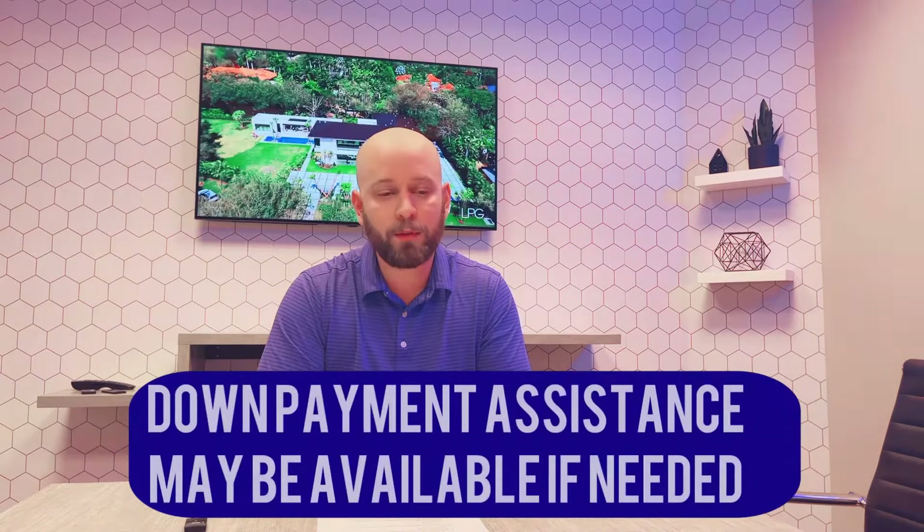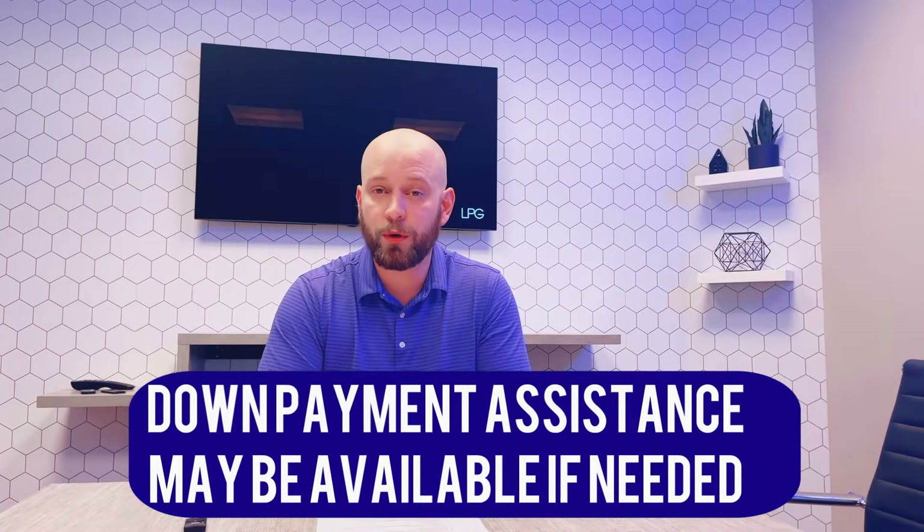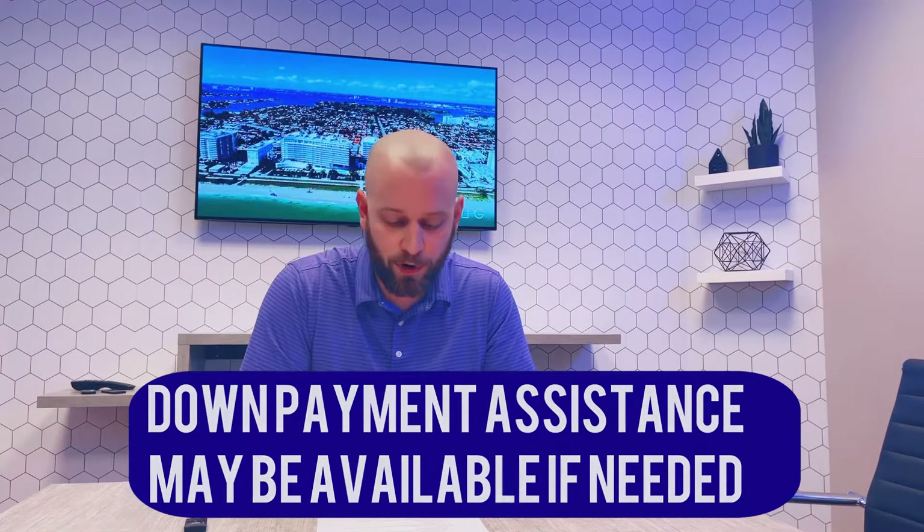Now, if you are in a VA or down payment assistance program, such as MSHDA, or maybe some low income buyer program, there may be assistance out there to help with these closing costs to make a home more affordable. But for the most part, here are the elements of what you're going to be looking at in closing costs.